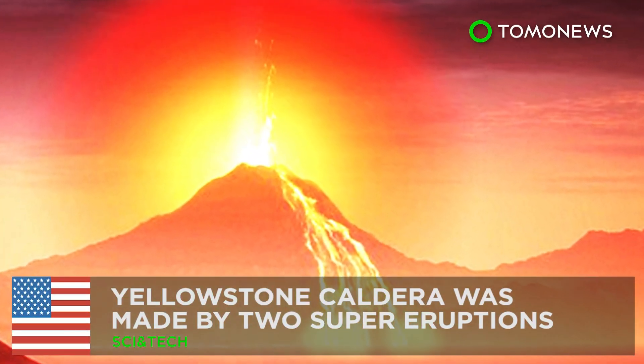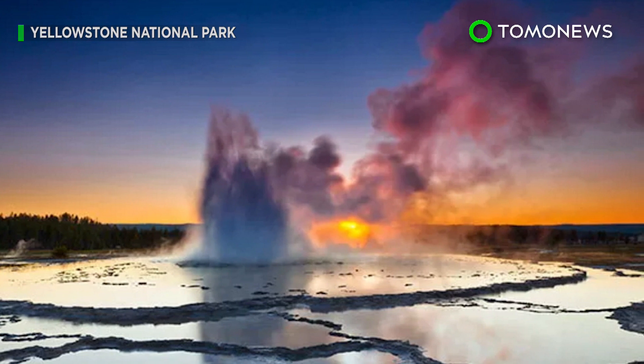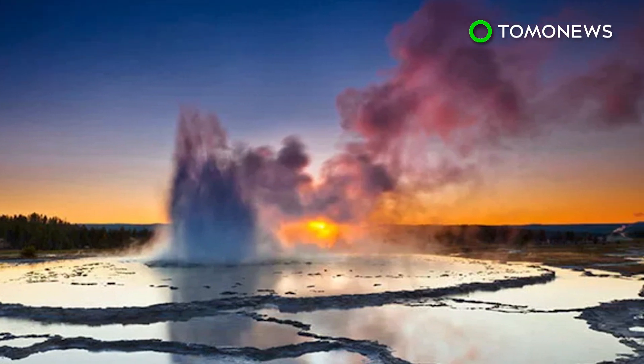Kaboom! Times Two. Two super eruptions made the iconic Yellowstone Caldera what it is today, not one.